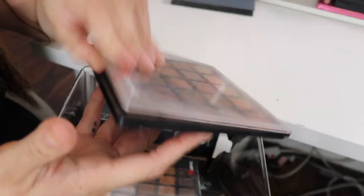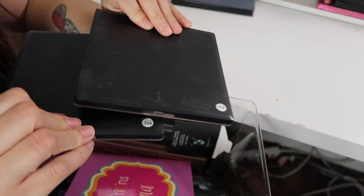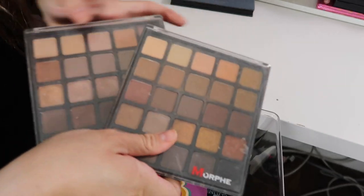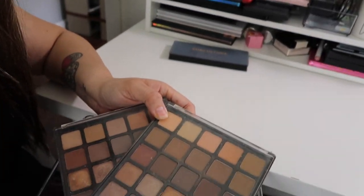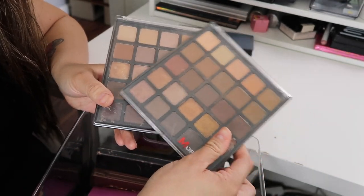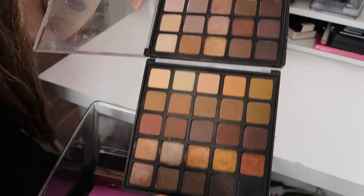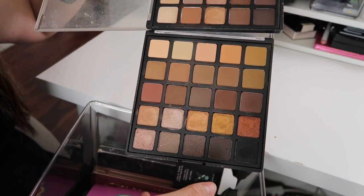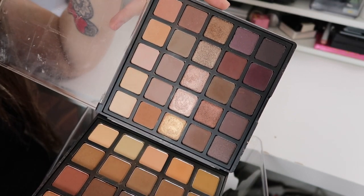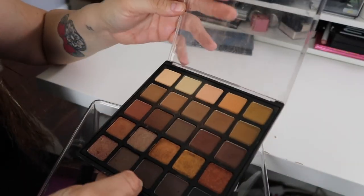Next I have these Morphe palettes — this is the 25B and then the 25A. I bought them in a bundle when they first came out and I really like them. This one is more my vibe — it has a lot of warm tones. This one is more of a cool tone with more purpley shades. I used the cool tone one way less, so I'm going to give that one away and keep the warm tone one.